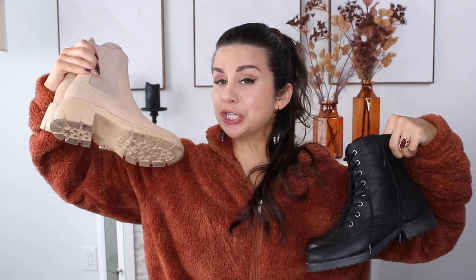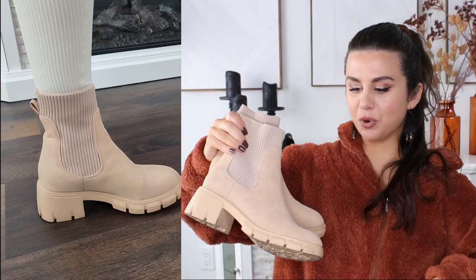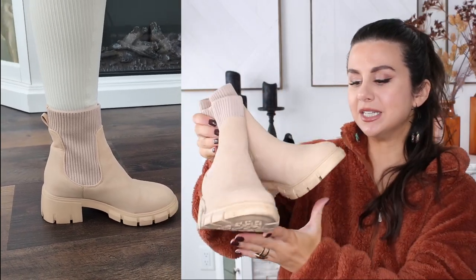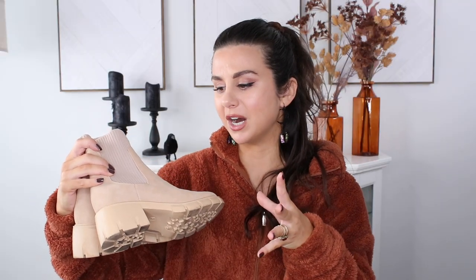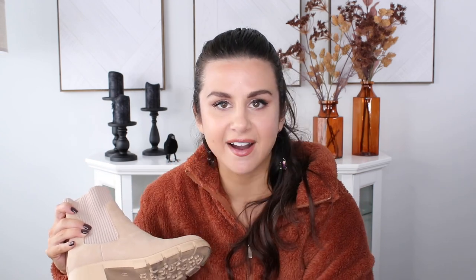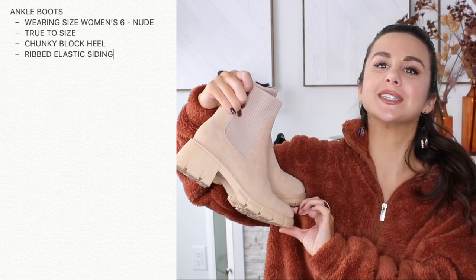Here are a couple of boots I've been loving lately — yin and yang. First, a chunky heel ankle boot in a really pretty nude color with more of a suede feel, so you can easily dress this up. When putting them on, they're not the easiest — you have to step into them and really put your weight down. Not the most effortless wear, but once they're on they're really comfortable and super cute. These would be my dainty, stylish, sophisticated fall boots.